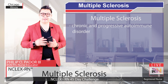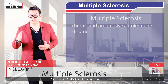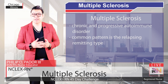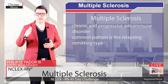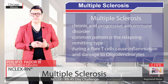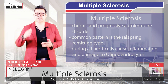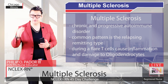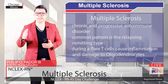Alright, that's a quick recap. Multiple Sclerosis is a chronic and progressive autoimmune disorder. The most common pattern is the relapsing-remitting type, where individuals experience flares that come and go, with each one slightly worsening their overall condition. During a flare, T cells cause inflammation and damage the oligodendrocytes in the central nervous system, which leaves behind scarred areas of demyelinated neurons called plaques, causing a variety of symptoms depending on the location. Thank you.